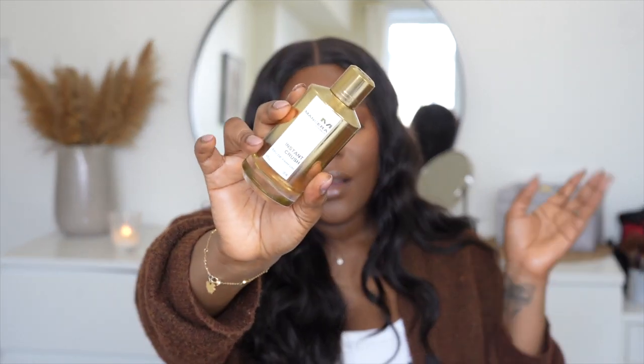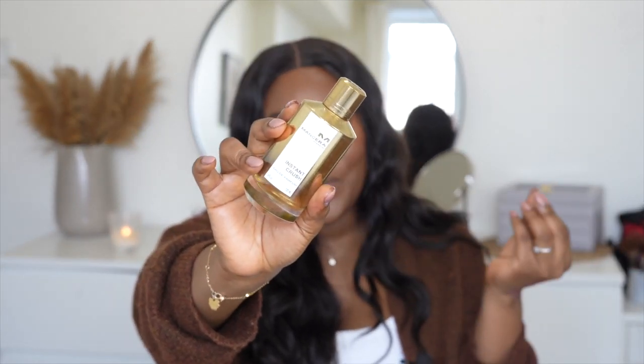The second perfume is Mancera Instant Crush. I'm obsessed with this, and so is Damien — he loves it on both of us. The great thing about it is that it's unisex, so you can buy it for a girlfriend or boyfriend. I love how powerful it is — when you walk into a room, people notice. It has notes of amber and vanilla with a powdery scent and it smells divine. I've worn this all year round.